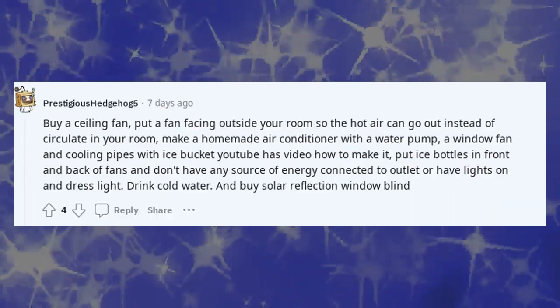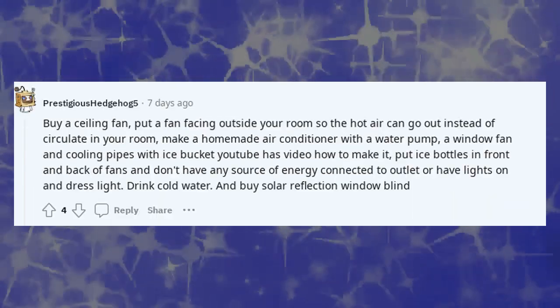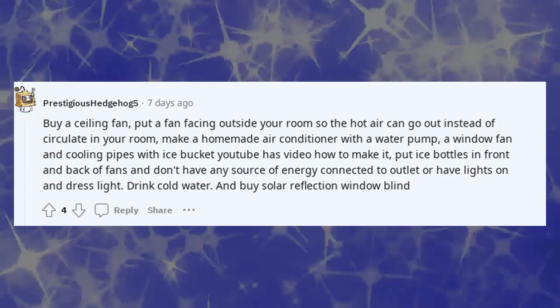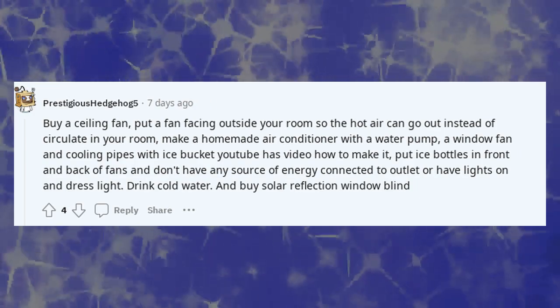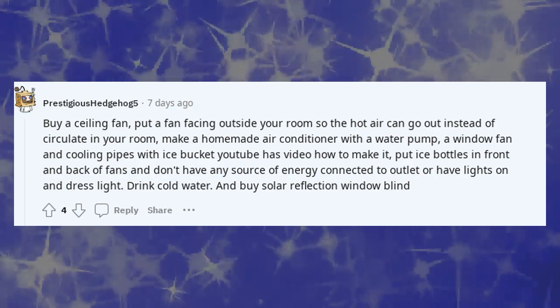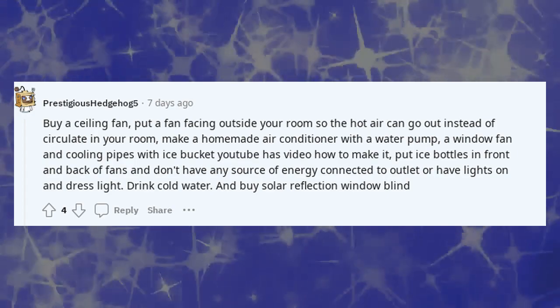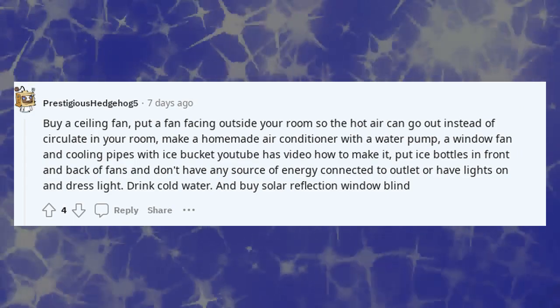Buy a ceiling fan. Put a fan facing outside your room so the hot air can go out instead of circulating in your room. Make a homemade air conditioner with a water pump, a window fan, and cooling pipes with an ice bucket — YouTube has a video on how to make it. Put ice bottles in front and back of fans, don't have any sources of energy plugged in unnecessarily or lights on, dress light, drink cold water, and buy a solar reflection window blind.